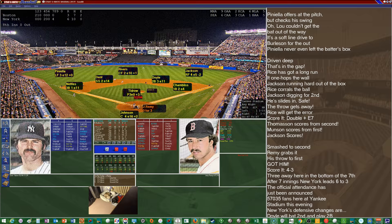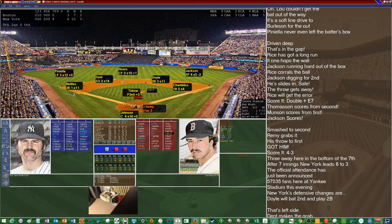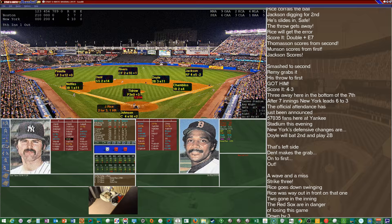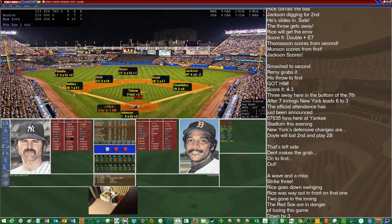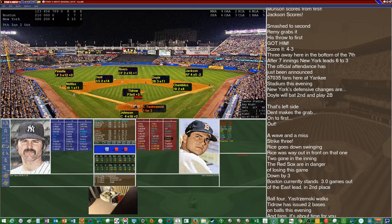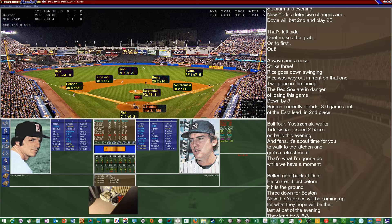Tidrow now with a three-run lead. Remy grounds out to Dent for out number one. Jim Rice — big error by Rice there, though two of the runs would have come in anyway — strikes out. Andy Stremski draws a two-out walk. Carlton Fisk comes up — one-for-three — gets a good pitch to hit but lines out to Dent. Nothing doing for the Red Sox in the eighth.